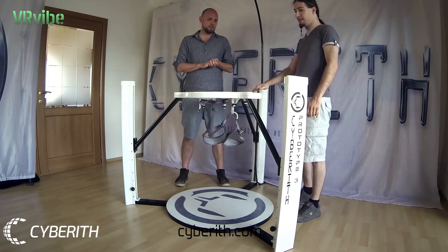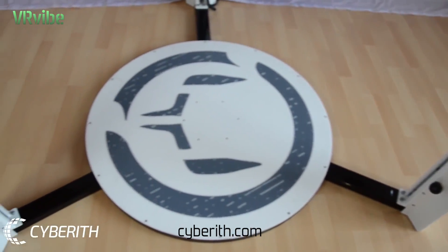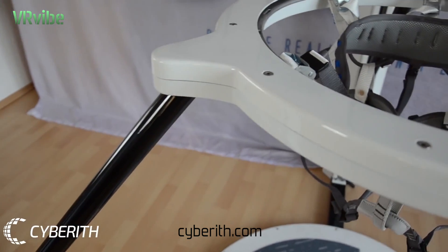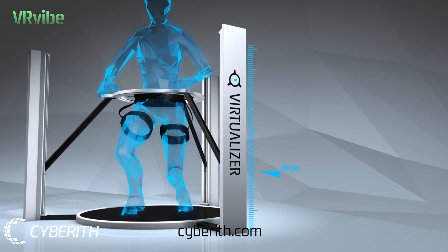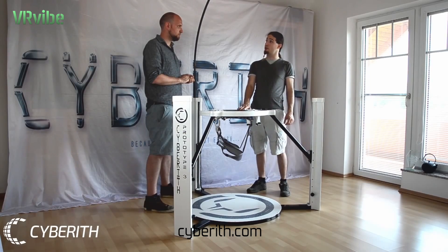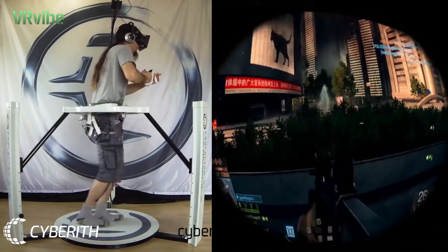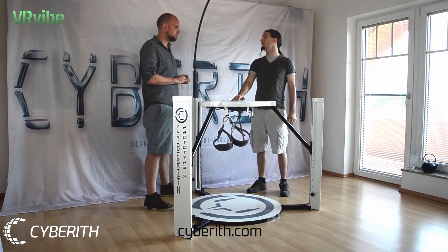The Virtualizer consists of three main parts: the base plate with the low friction surface, the pillars, and the ring construction. There are linear guides in the pillars that allow for smooth and quiet vertical movements, which is necessary for crouching and jumping. The ring construction allows the user to turn around and rotate 360 degrees.